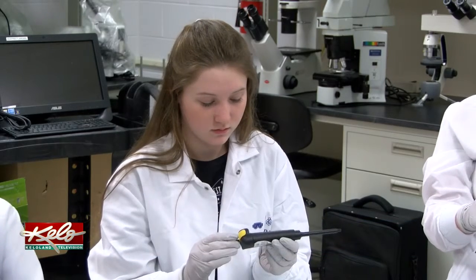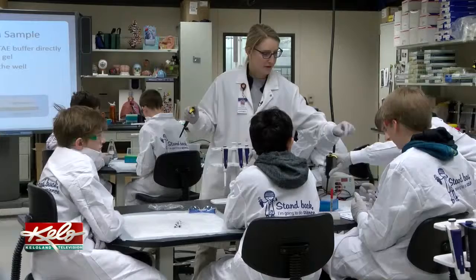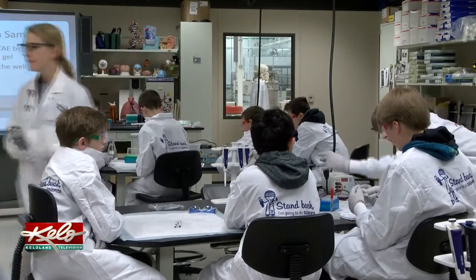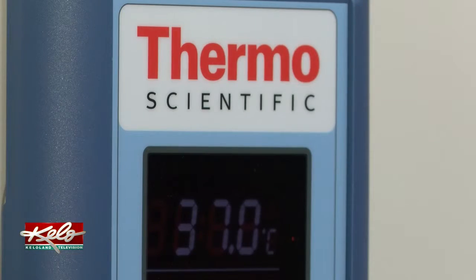Some of them are interested in science right away. Others are maybe thinking about career paths in science, but in general, it's a good time for them to get their hands dirty and start working and see what science could do for them.